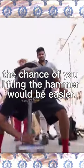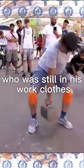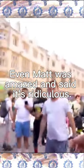Of course the bigger you are, the better your chances of lifting the hymer. But what's amazing was seeing a painter who was still in his work clothes stroll by and pick it up like it's nothing. Even Matt was amazed and said it's ridiculous.